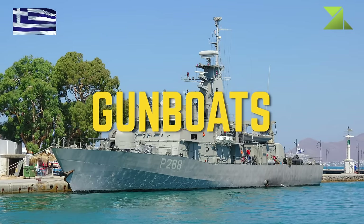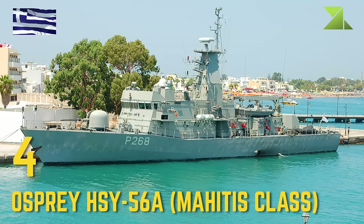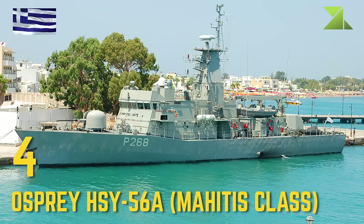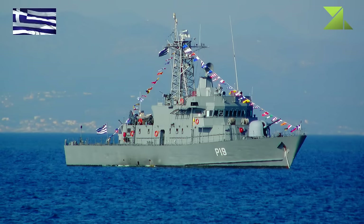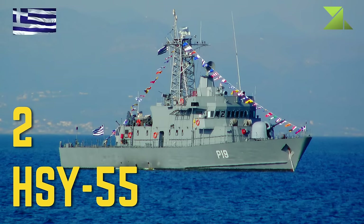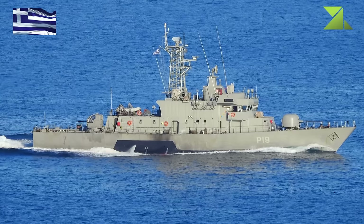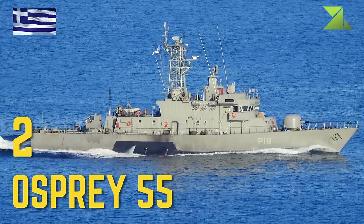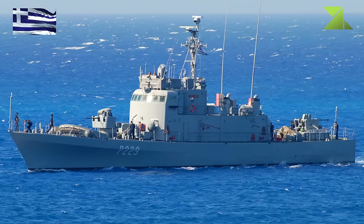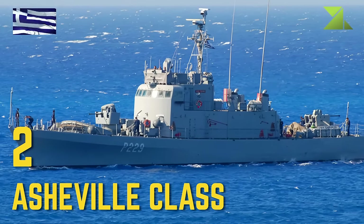Gunboats: Osprey HSY-56A / Machitis Class, HSY-55, Osprey 55, Ashville Class.